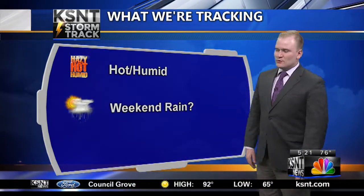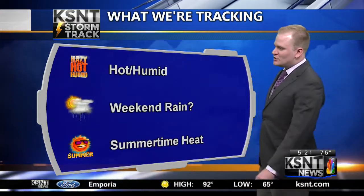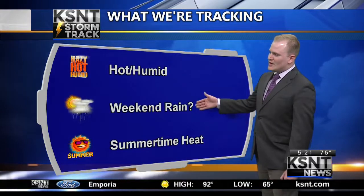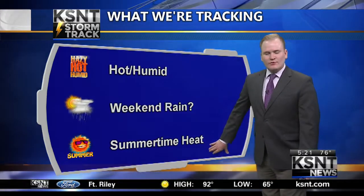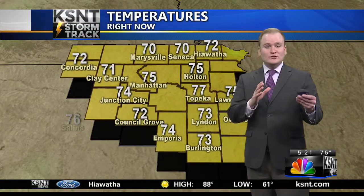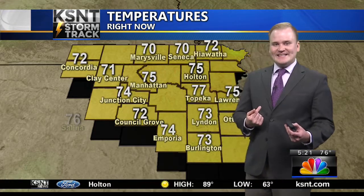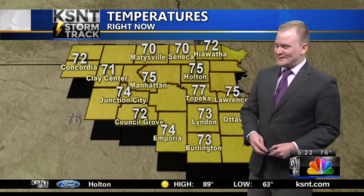Weekend chances for rain — we are tracking some energy in Nebraska heading our direction later today and continuing for Saturday and Sunday. And the summertime heat is back in a major way. So if you love summer, you are going to love the forecast next week. If you're like me and you'd rather stay inside, you can do that too all week next week.